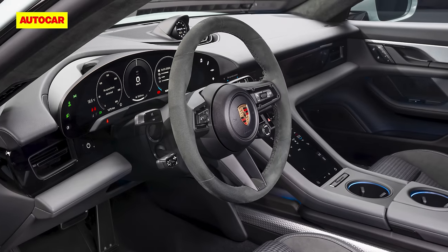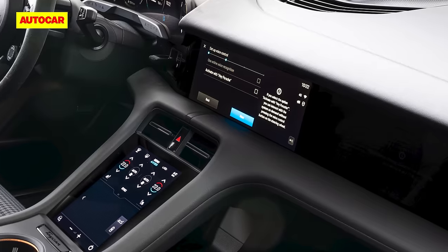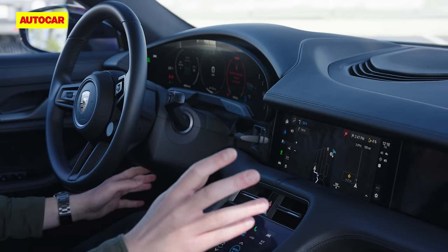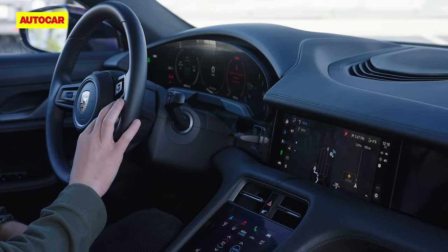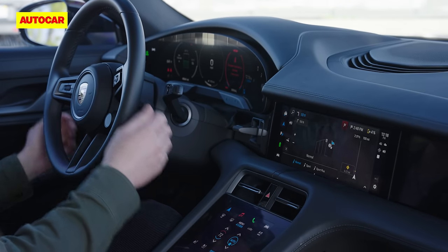It's a story of evolution rather than revolution in here, but the headlines are dramatic upgrades for the infotainment and a raft of new kit that comes as standard, including ambient lighting, a wireless phone charger and a reversing camera. The good news for fans of buttons and switches is that Porsche remains committed to physical controls. You've still got the drive mode selector, volume controls, speech controls on the steering wheel, and cruise controls on a stalk underneath.